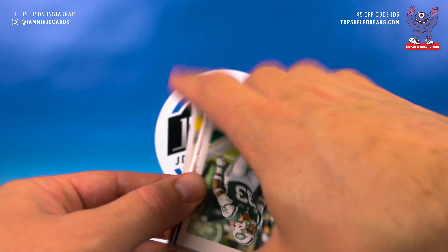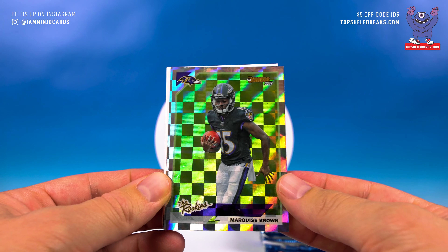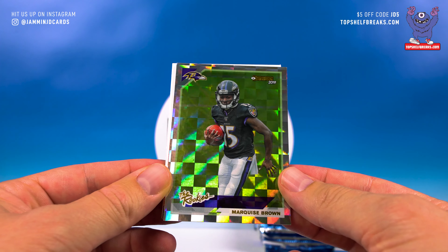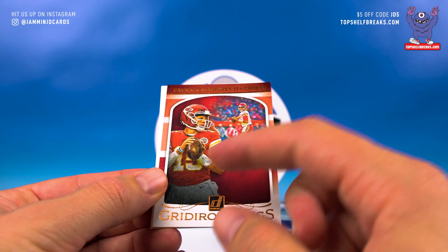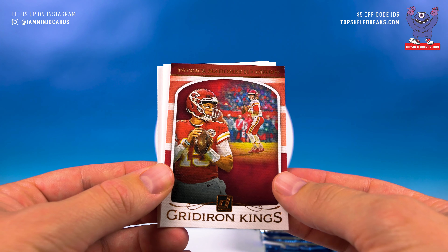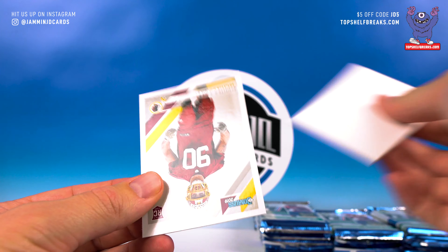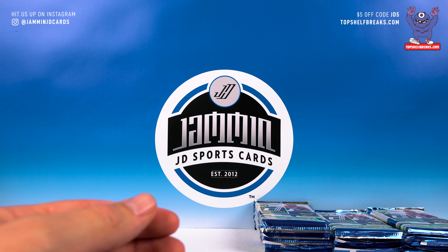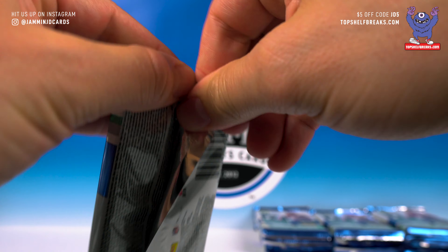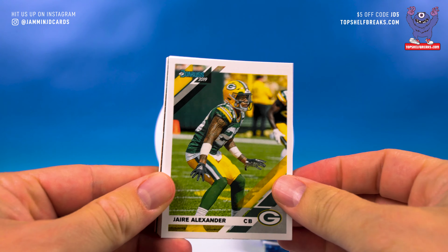This pack is feeling pretty thick — a little more than a spacer. James Connor, Landry, Mike Evans, Campbell, Herndon. Jamal Adams, Kiko Alonzo. Hollywood Brown — The Rookies, another nice one, digging it. Gridiron Kings — Patty Mahomes, sweet! Canvas feel going on — that's a nice insert. And Montez Sweat rookie.